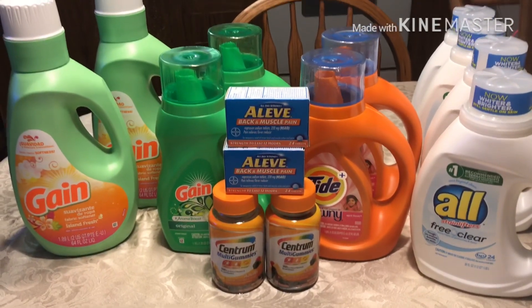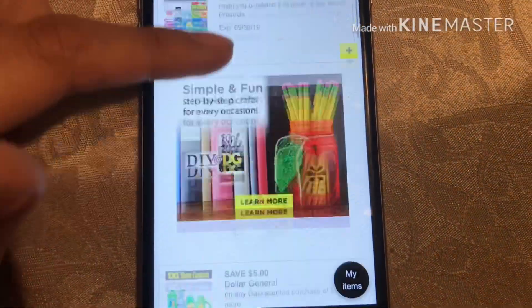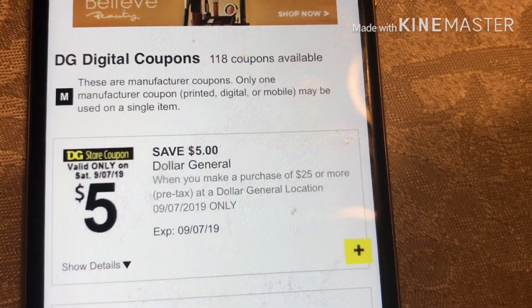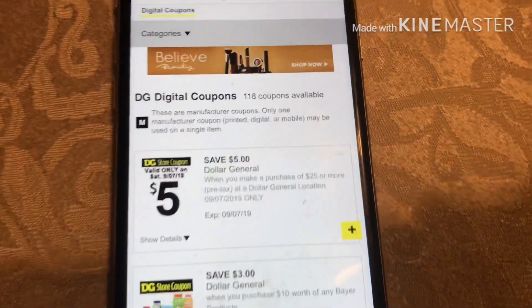Here's everything I got. I did the transaction two times because it was a great deal, and I have two accounts so I did it twice. Here's the Dollar General app — that's where you get coupons. With the five off twenty-five, you make your total reach twenty-five dollars and then five dollars comes off, plus all the coupons for the items you got.